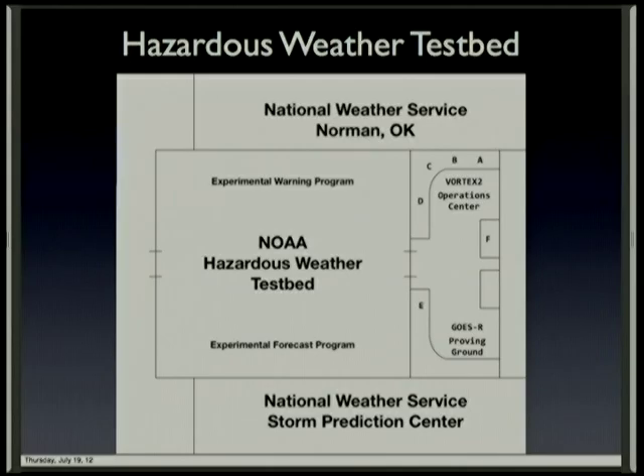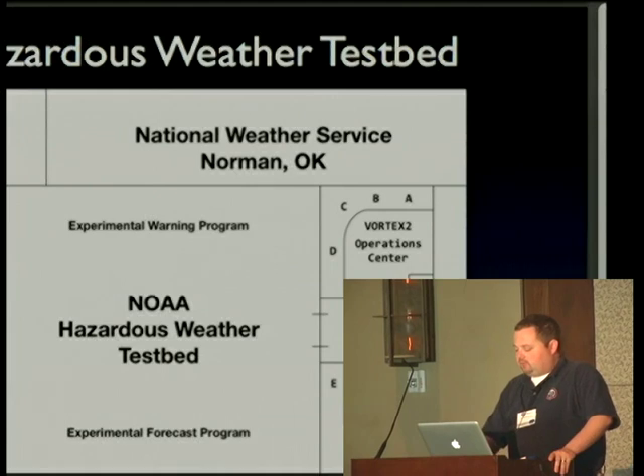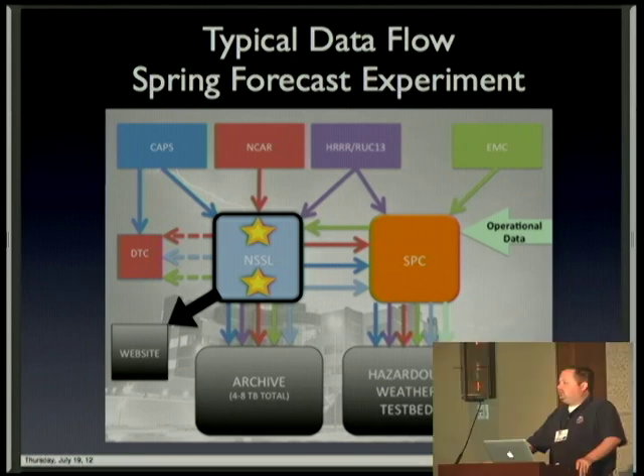Every year we hold a big forecast experiment with the Storm Prediction Center in which we evaluate the next generation of storm-scale forecast models — basically forecast models that allow for thunderstorms to develop in them. When you're dealing on the size of the United States, these four-kilometer grids add up and you deal with very large data sets very quickly, and that's just for a single model, not even dealing with an ensemble. The typical data flow for the spring forecast experiment involves multiple centers from around the country passing data to the National Severe Storms Laboratory. It's my responsibility to accept this data and then farm it back out to different partners involved in the spring forecast experiment.